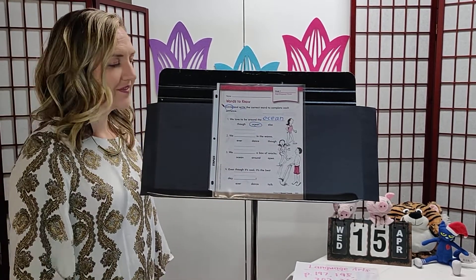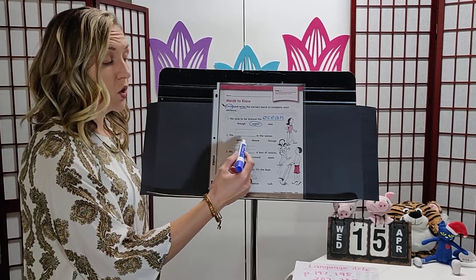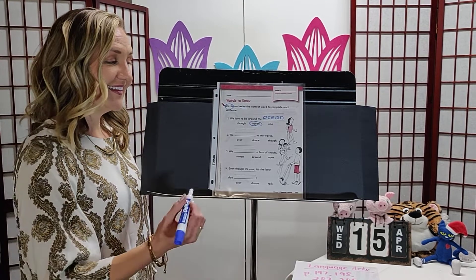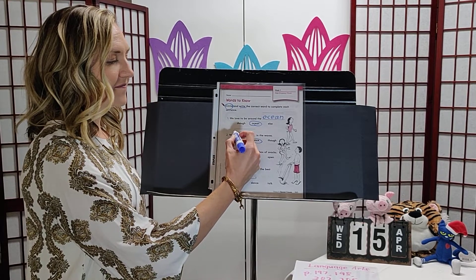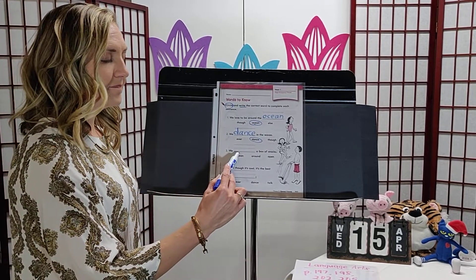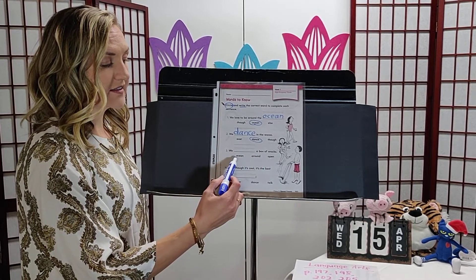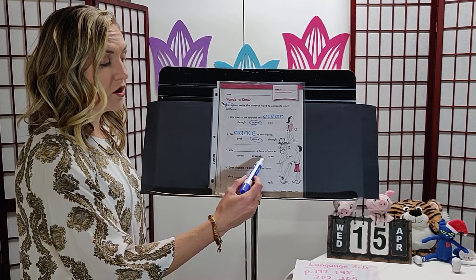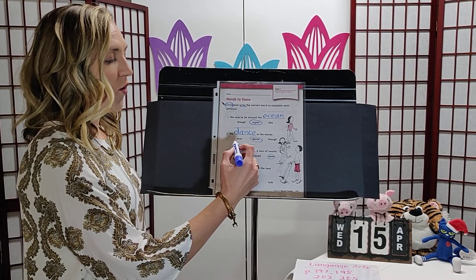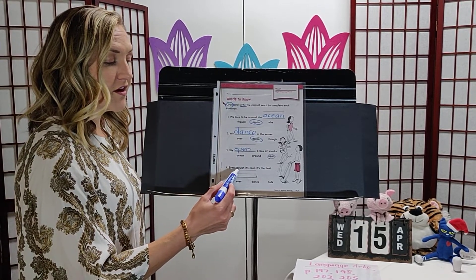Number two: 'We ___ in the waves.' Our options are ever, dance, and though. We dance — let's circle and write dance. Number three: 'We ___ a box of snacks.' Our options are ocean, around, and open. We open a box of snacks — circle open and write it.